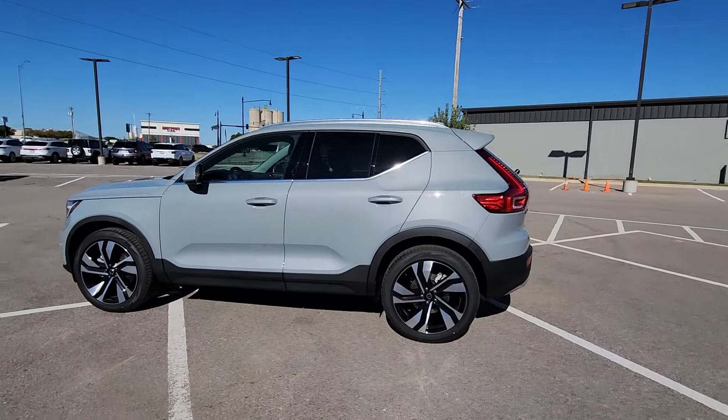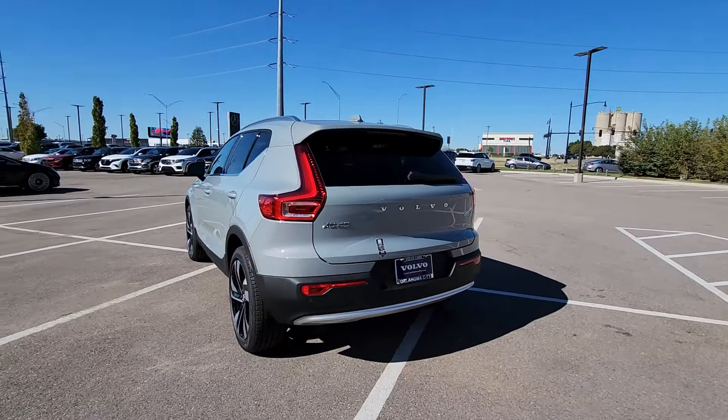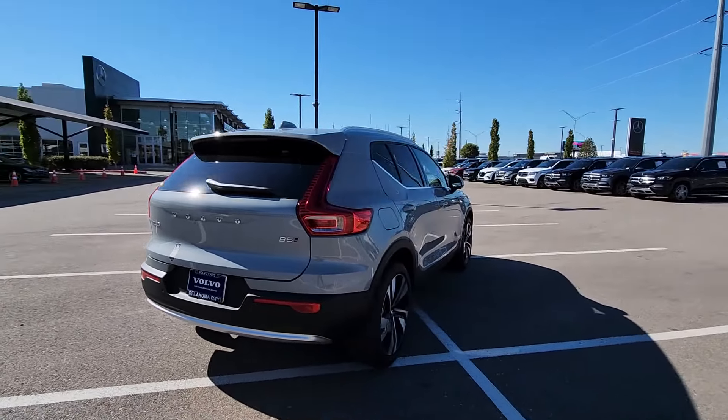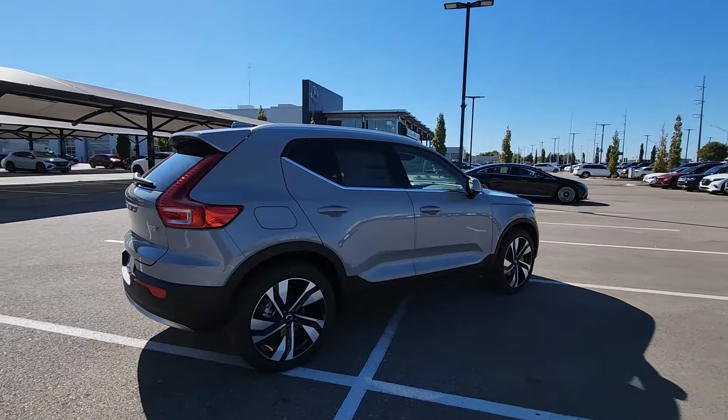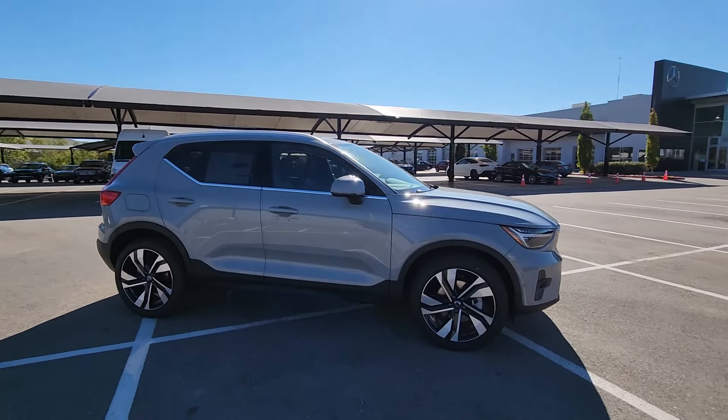Introducing the 2024 Volvo XC40. Make travel a beautiful experience in this refined XC40. Its tasteful modern cabin sets a tone of comfort and stylish luxury, while its advanced safety features offer unparalleled peace of mind.